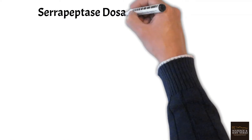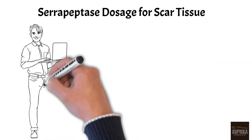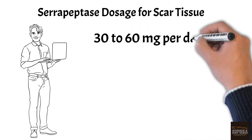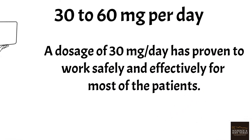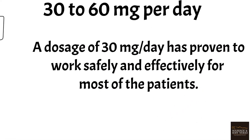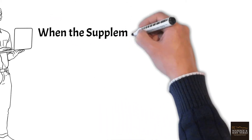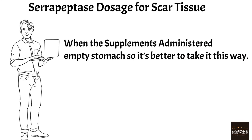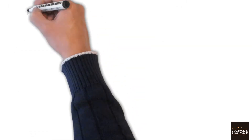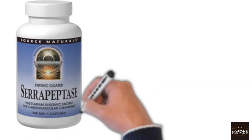Serrapeptase dosage for scar tissue: studies show that dosage can be anywhere between 30 to 60 mg per day. A dosage of 30 mg per day has proven to work safely and effectively for most patients. It's clinically proven that serrapeptase scar tissue breakdown activity is enhanced when the supplement is administered on an empty stomach, so it's better to take it this way. After taking the supplement, one must not eat for at least 30 minutes.